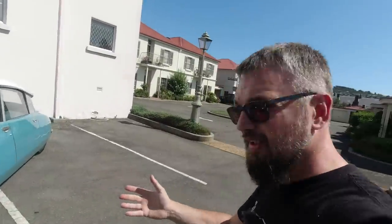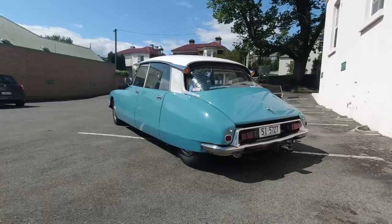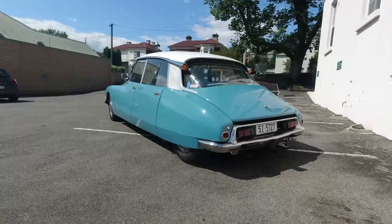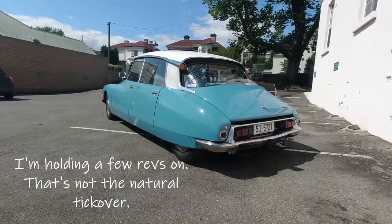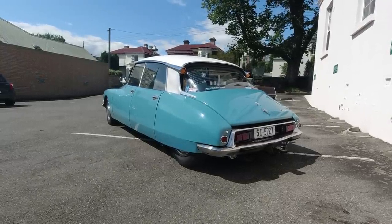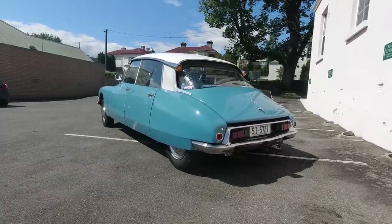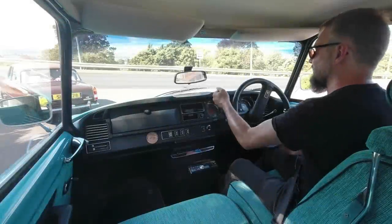Before we can take the DS for a drive, it needs to rise up. I'll get you in position so you can watch her lift herself up. Here we are in the DS, into first gear.